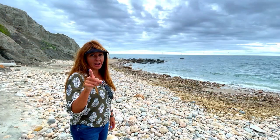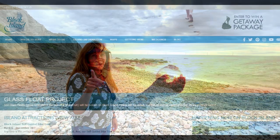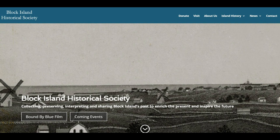Beyond this video, I want to call out a couple of resources you should check out to prepare for your Block Island visit. One is blockislandinfo.com and the other is the Block Island Historical Society, which has both a website and a small museum in town. Together, these two sites have a ton of information to prepare you for your visit.